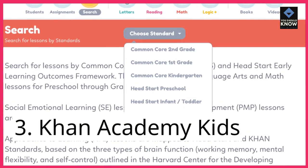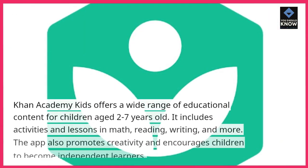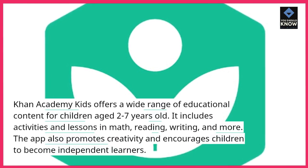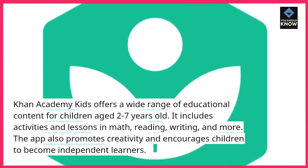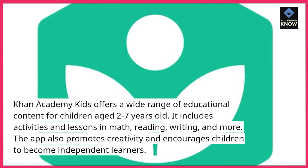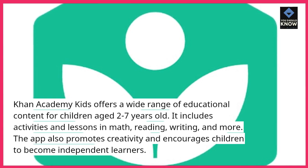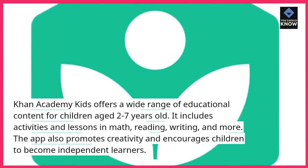3. Khan Academy Kids. Khan Academy Kids offers a wide range of educational content for children aged 2 to 7 years old. It includes activities and lessons in math, reading, writing, and more. The app also promotes creativity and encourages children to become independent learners.